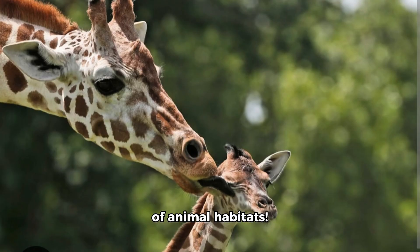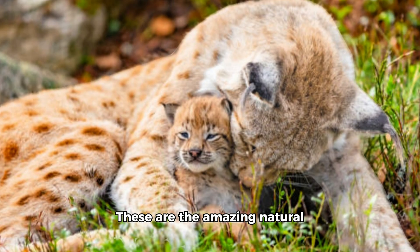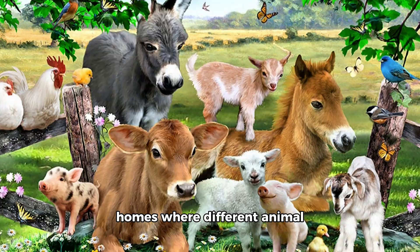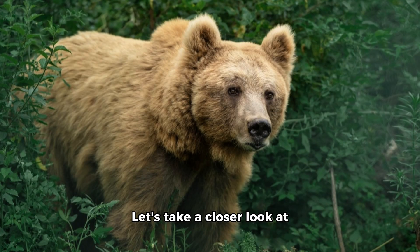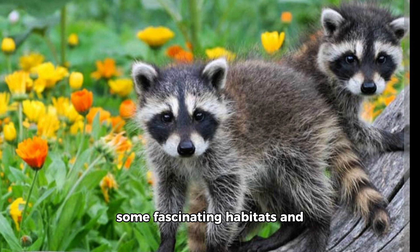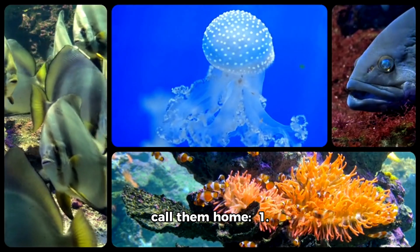Welcome to the Wild World of Animal Habitats. These are the amazing natural homes where different animal species roam, hunt for food, and raise their young. Let's take a closer look at some fascinating habitats and the incredible creatures that call them home.